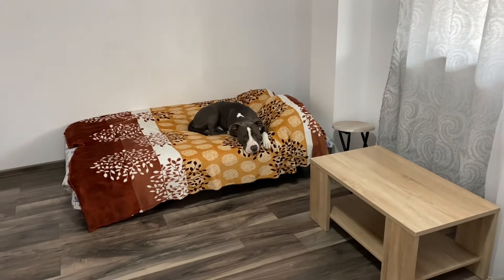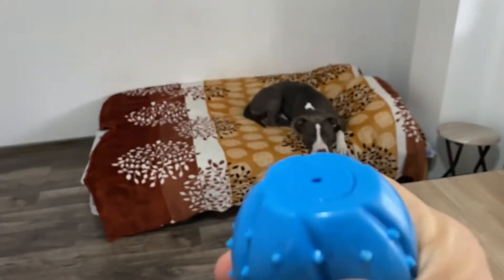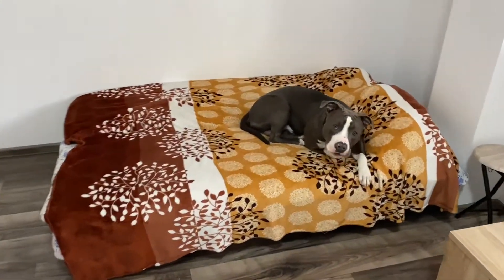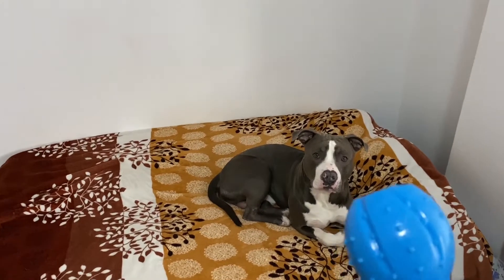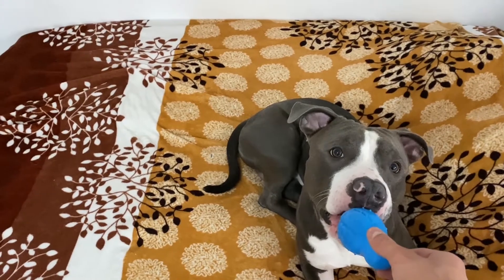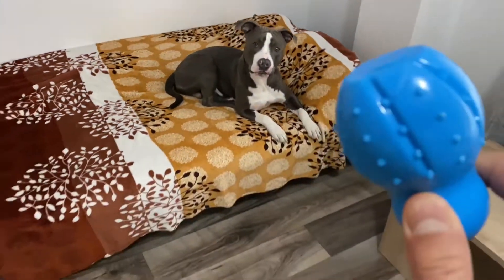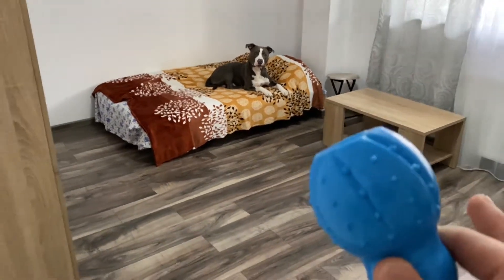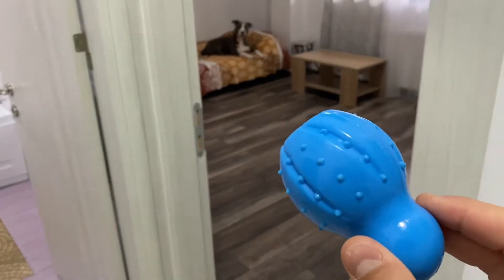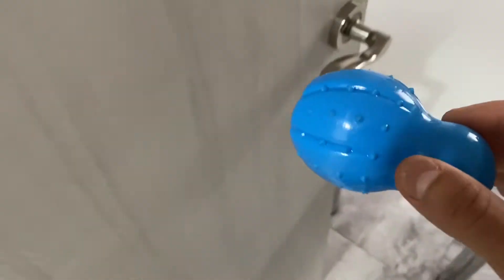Okay so Tommy is already in position. We will use this one — it's a bit damaged because Tommy destroys everything. Okay Tommy, are you ready? I will let him sniff it. And now wait, Tommy wait.